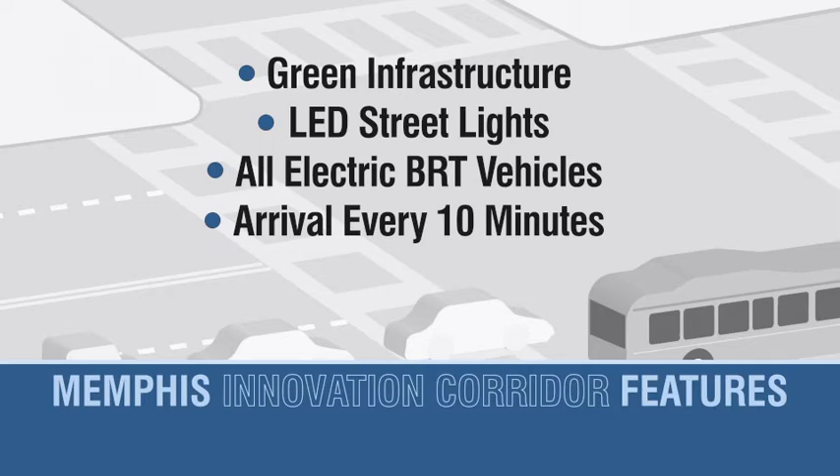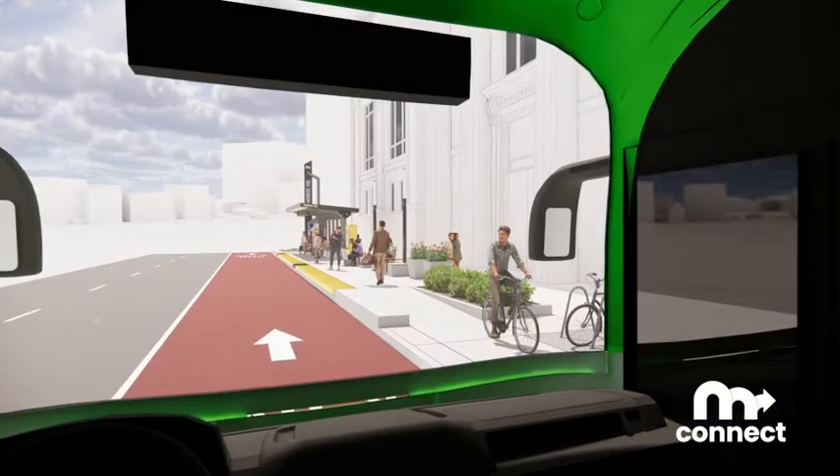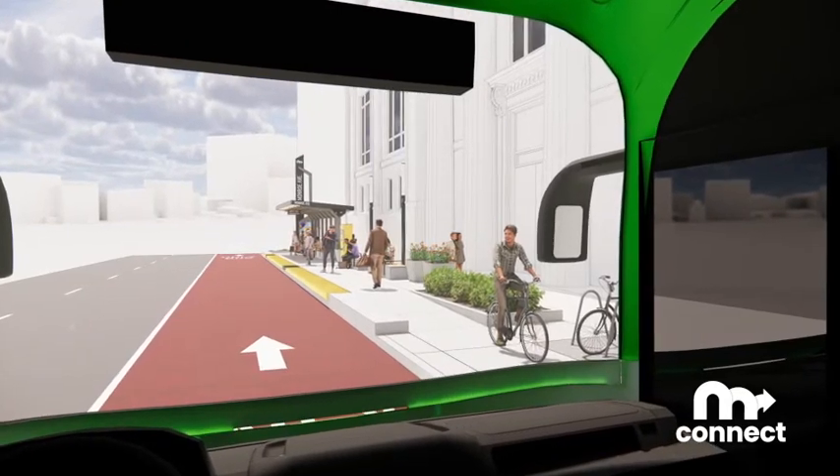With direct connections to 18 other matter routes, MConnect will improve travel times across the entire service area. There will be 31 new transit stations along the route.